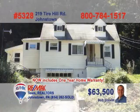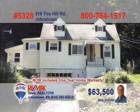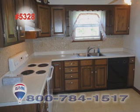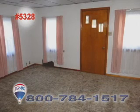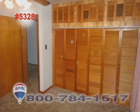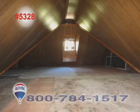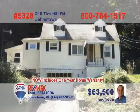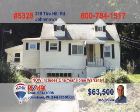Bob Colvin, listing leader for the Bob Colvin team, says this Conemaugh Township home is cute as a button. This move-in ready home boasts an eat-in kitchen with oak cabinets and a beautiful tile backsplash. There's wall-to-wall carpeting in the living and dining rooms, as well as in the bedrooms, which also offer tons of closet space. The heated second floor would make the perfect home office. And don't forget the enclosed sunroom. Call the Bob Colvin team today for the details.